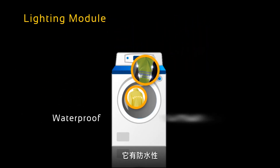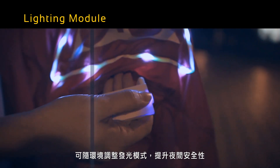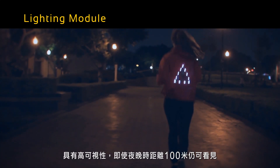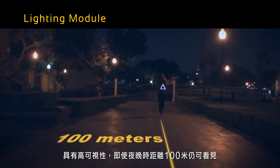It is waterproof and washable. Through innovative technology, IQmax was created to adjust for safety and be visible under various conditions. IQmax was constructed for high visibility — it can be seen at night up to a distance of a hundred meters.